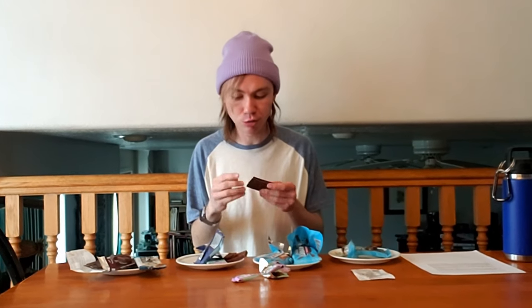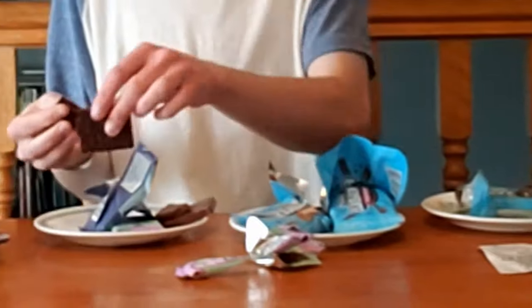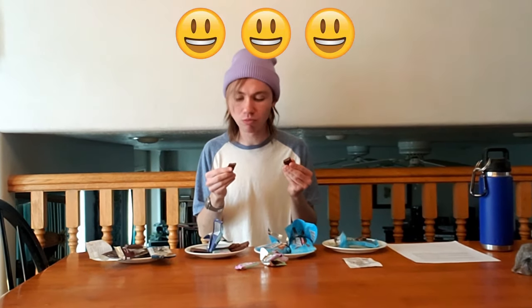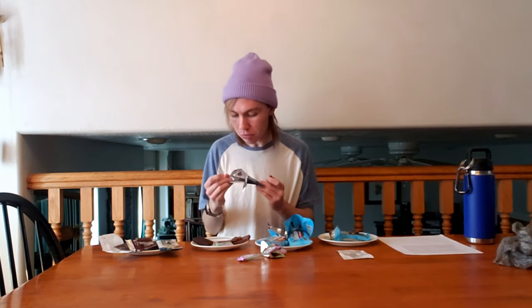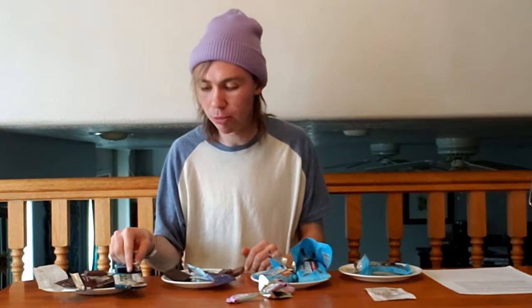The quinoa one looks like a dark chocolate and kind of tastes like it too. This one's really good — I like it a lot. It's pretty comparable to Hershey's but a little bit better. Now for almond versus Hershey's — this is definitely better than the Hershey's. That was a hard decision; I might just give these two a tie.